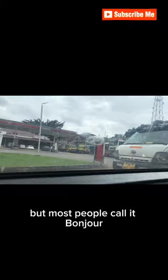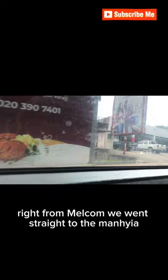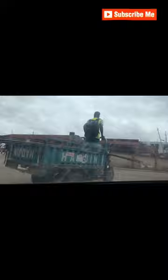We used to call this place 'On the Run,' but most people call it Bonjour. Next to it is the Melcom shop. Right from Melcom we move straight to the Minshir Roundabout and then the Minshir District.